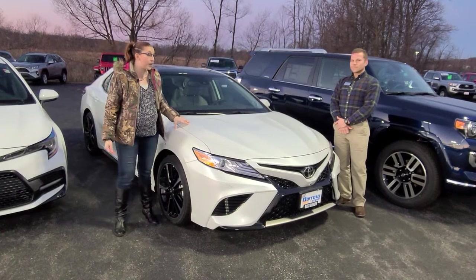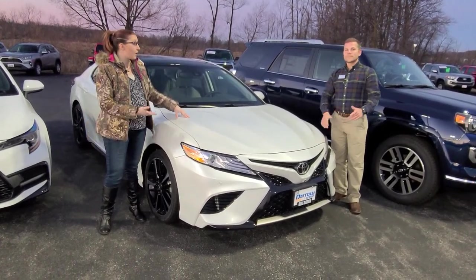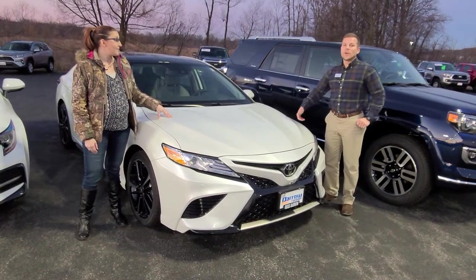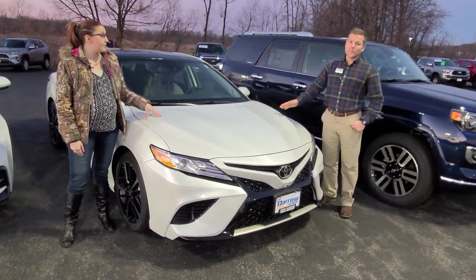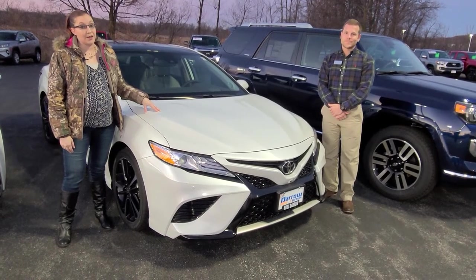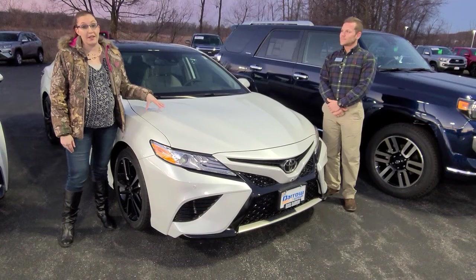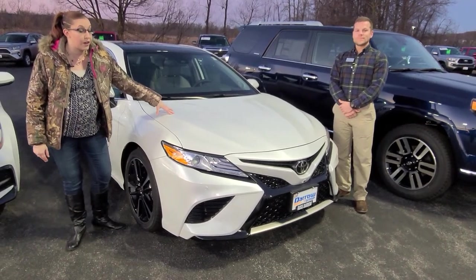Toyota is offering $2,000 in customer cash, or 0% financing for up to 60 months for qualified buyers, or leasing as low as $2.99 a month. Definitely great deals going on on these, plus we have a couple of different colors available.